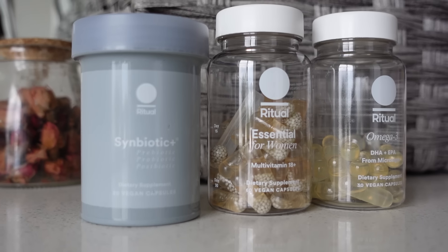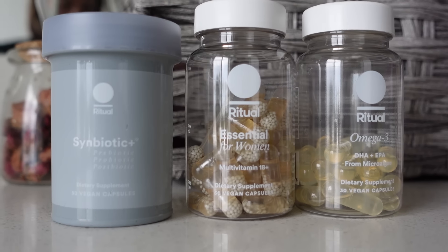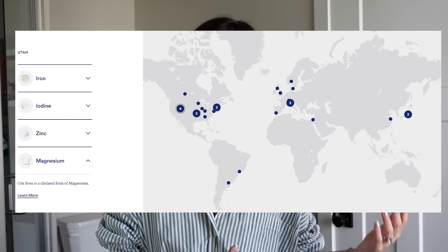Before we get into the plant prep, I just want to say a huge thank you to Ritual for making this video possible. They are a clean, high quality multivitamin made traceably for both men and women. They have an online tracker where you can see specifically where each different vitamin and nutrient is sourced.